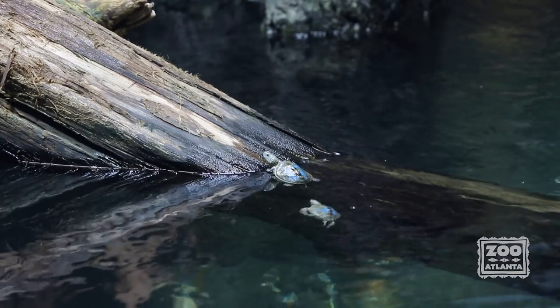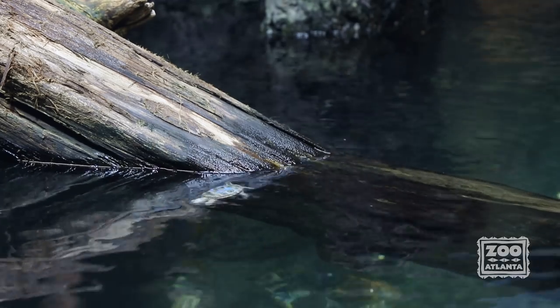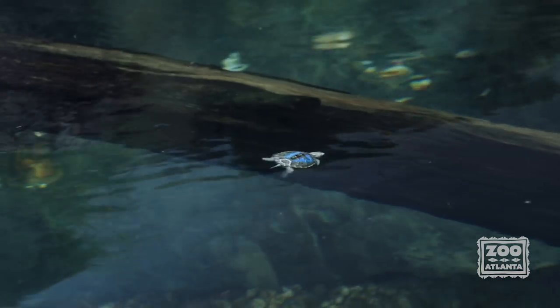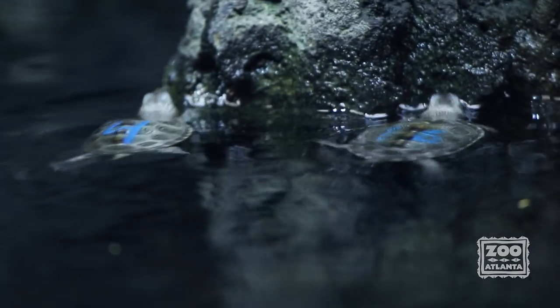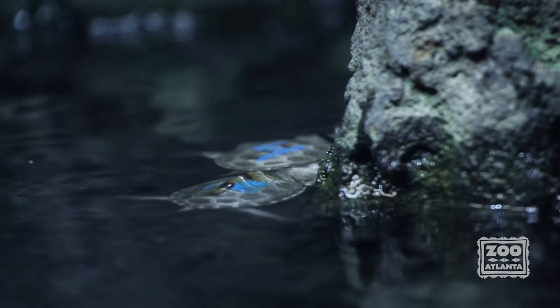This conservation program is very beneficial to the population recovery and preservation of diamondback terrapins. Come see our hatchlings on exhibit at Scaly Slimy Spectacular.